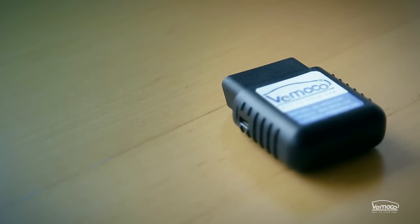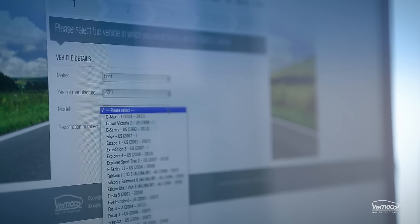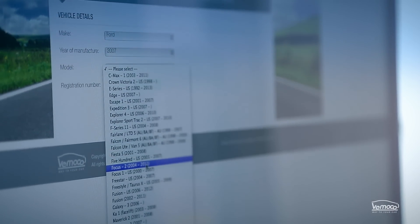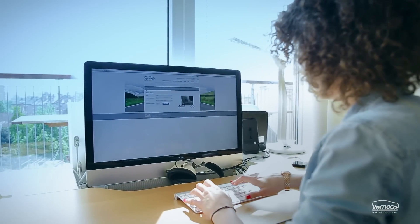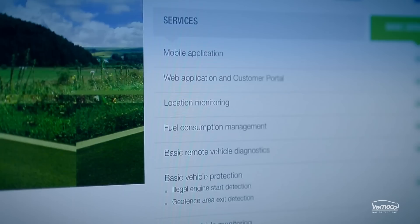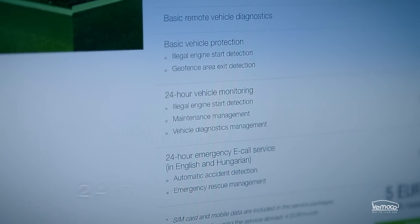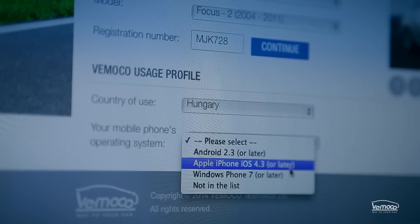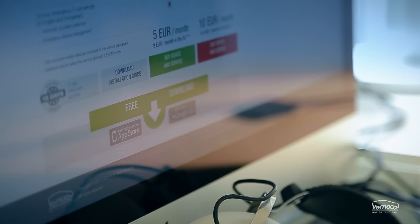It all starts with the Vomoco device, which you can simply order online. Give your personal details, the details of your car, and choose from our service plans. Besides the basic services, the premium service plan includes 24-hour emergency assistance. You will also need the Vomoco mobile application, which you can download for free from the App Store and Google Play.